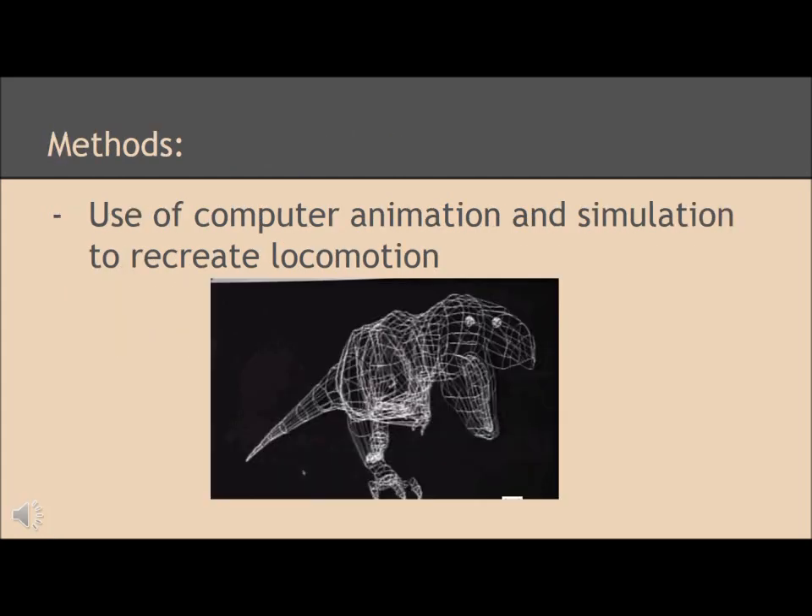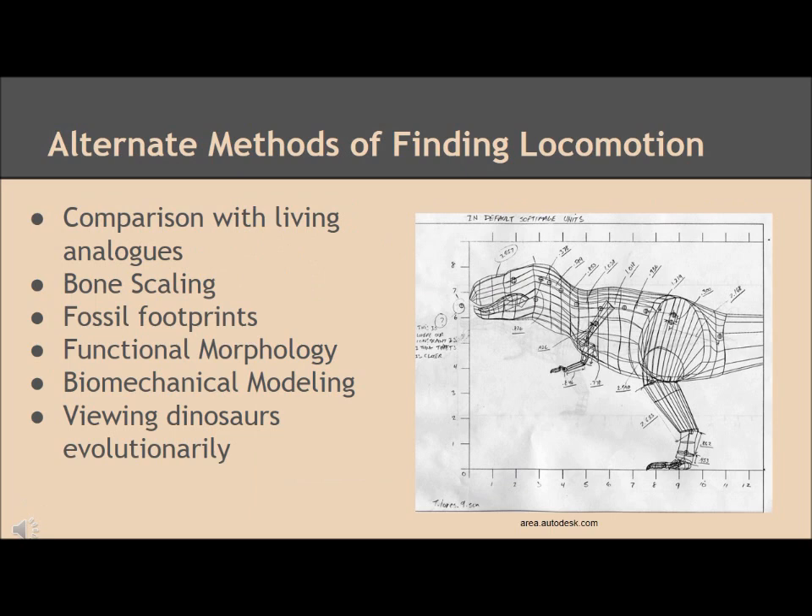The researchers of this paper used computer animation and simulation to recreate the locomotion of the Tyrannosaurus rex. The paleobiologists that studied the T-Rex also used different methods of analysis to compare to their computer animations. They used comparisons of T-Rex to other large animals that are still alive today, which may have moved in a similar manner to the T-Rex.